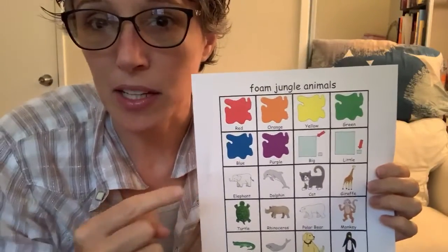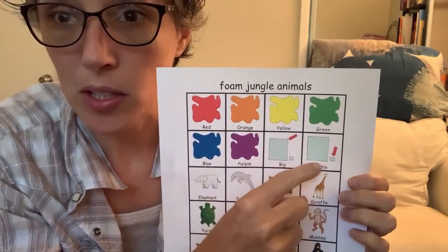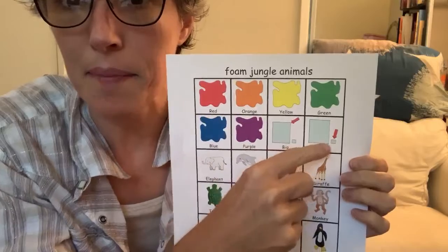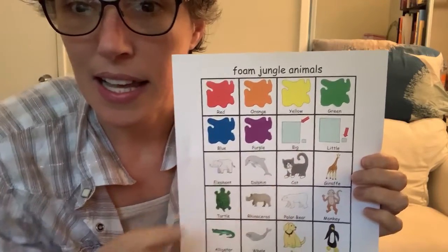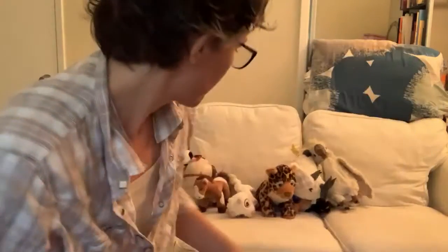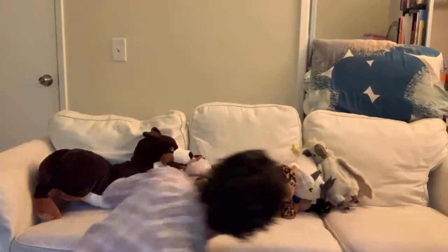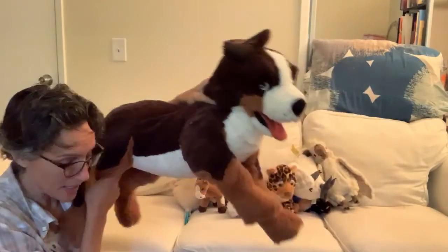My bee stuffed animals are the same. Let's see if we can make our stuffed animals from biggest to smallest. We'll line them up. I have to find my biggest stuffed animal first. I think it's the dog. Dog is very big, isn't he?